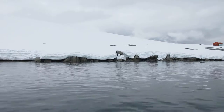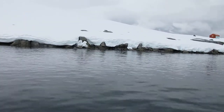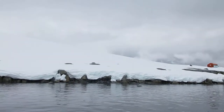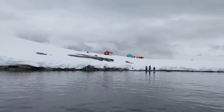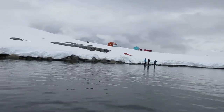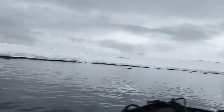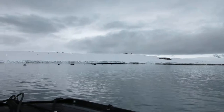Oh, that's pretty. Wow. It's a nice cave.